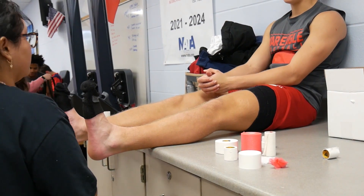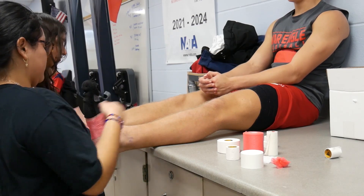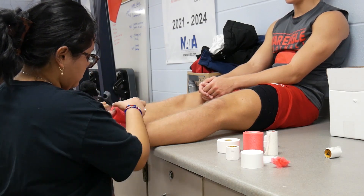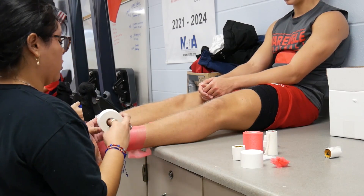Athletic trainers are in charge of the health care of athletes here at the school. We make sure they are healthy, work them back from injuries, help with rehab, and get them back to play safely. Athletic trainers work in several different settings — high school, professional, or college — but a lot of careers are breaking out right now. Athletic trainers are working with the military, with performance arts like ballet and Cirque du Soleil, in industry with companies like Amazon, and even in doctors' offices.